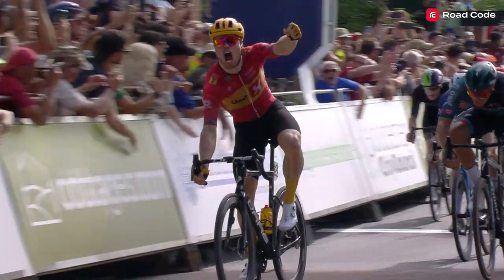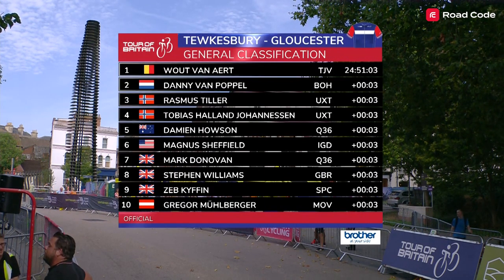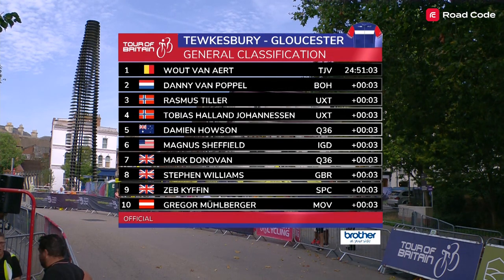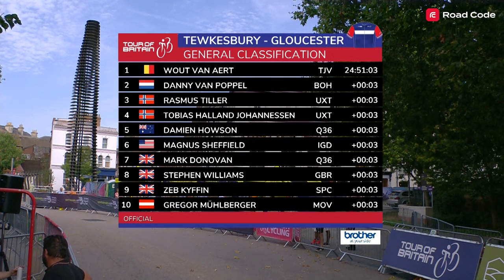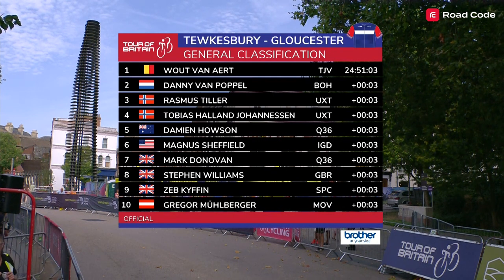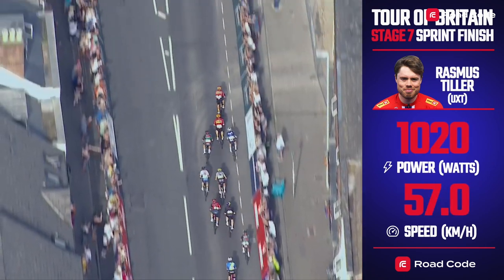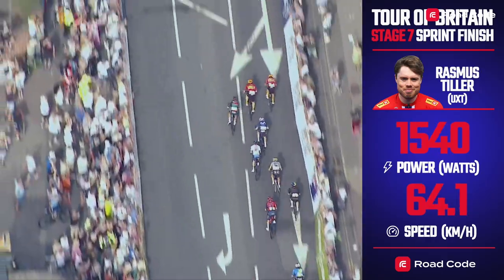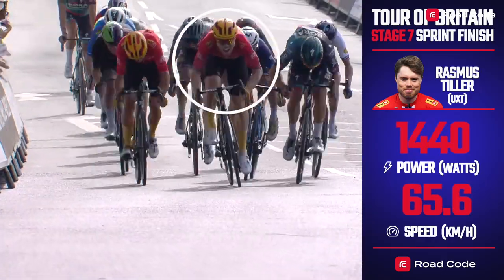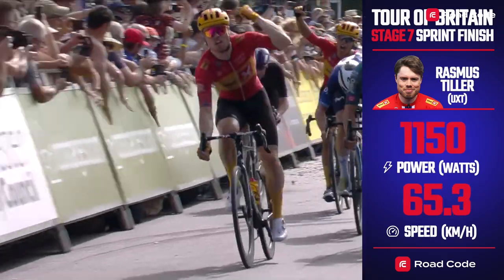So there we have it — that one stage making an incredible difference to the GC. We still have Van Aert leading by three seconds, but now it's over 10 riders instead of 50, which makes it much easier for the Jumbo Visma team to control things tomorrow. Although the course is by far and away the hardest stage of the week, and personally I think all hell is going to break loose as we hit the Welsh mountains. Remember, you can track live the suffering of the riders on the Road Code live race centre — power data and geo-positioning. I'll be back to mull over the happenings of what's sure to be an aggressive day of racing, and we'll get to see who is crowned the winner of the 2023 Tour of Britain.